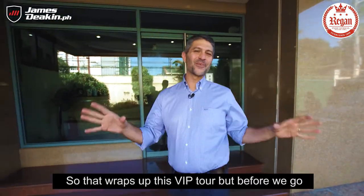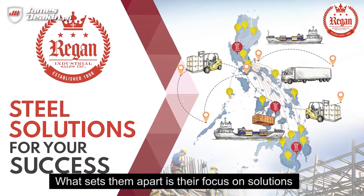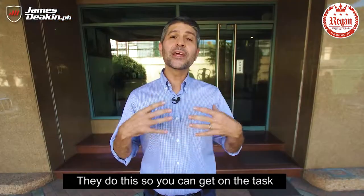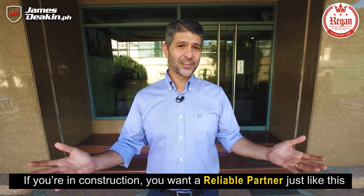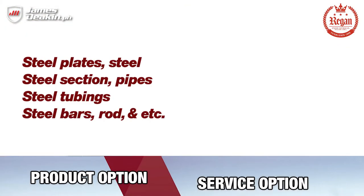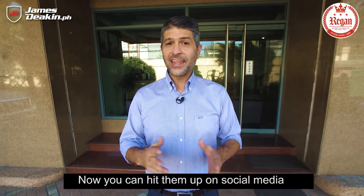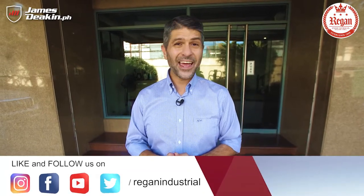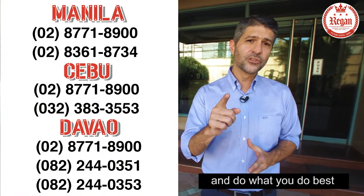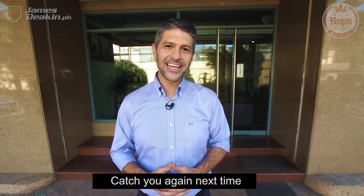Well, that wraps up this VIP tour. Before we go, let me leave you with some VIP tips. Regan Industrial Sales is not just a product company — what sets them apart is their focus on solutions, so you can get on with doing what you do best, which is your business. They offer three options: the product option, the service option, and the building option. They can analyze your plans and materials to give you the best possible cost, and they'll be there every single step of the way. You can hit them up on Instagram, Facebook, or by phone. If you want to retain your competitive advantage, let these guys do what they do best. For Regan Industrial Sales, I'm James Deacon at the Head Offices — catch you next time!